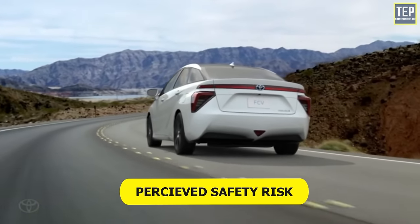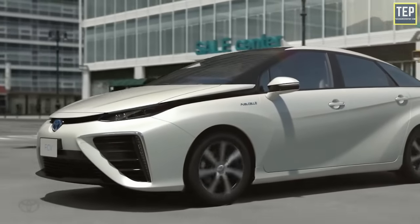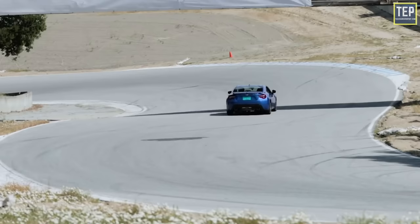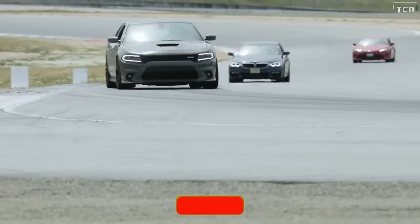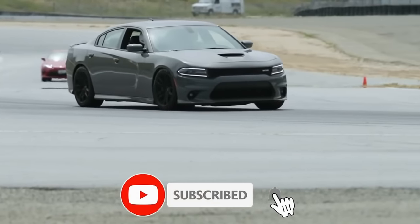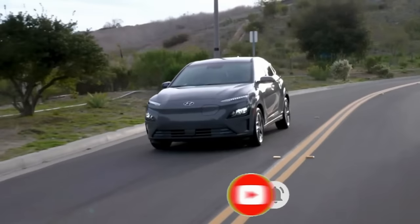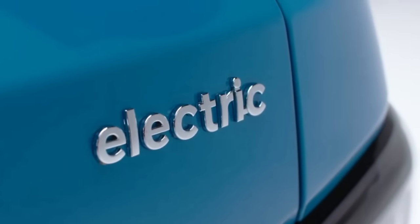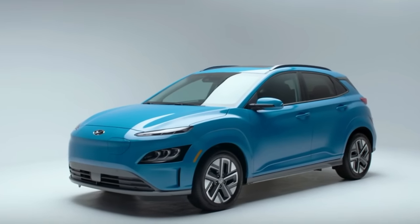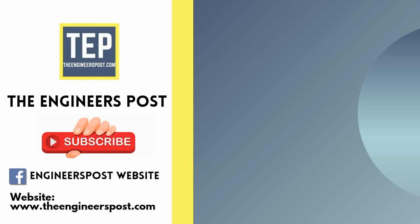There is also a perceived safety risk — hydrogen is flammable, but then again so is petrol, and that hasn't stopped millions of petrol cars from being driven. On the upside, hydrogen cars, densely packed with their energy storage, are generally able to achieve long ranges of around 300 miles at a time, whereas most fully electric vehicles can travel between 100 to 200 miles on a single charge.